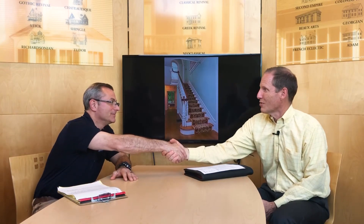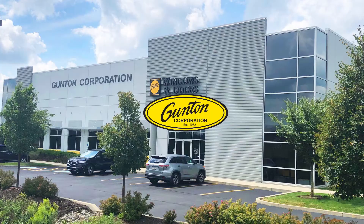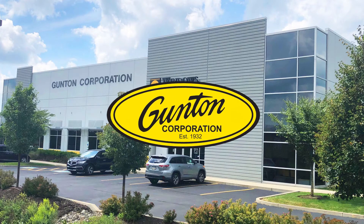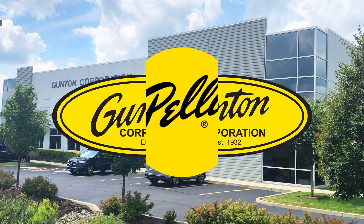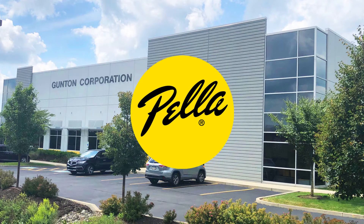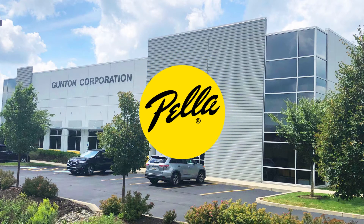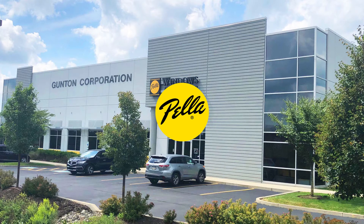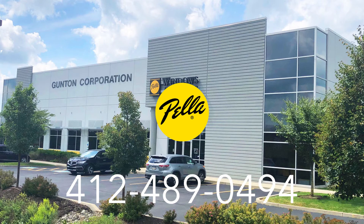Thank you for attending and listening to this edition of the Pella Pro Spotlight with Mark LaBella from Century Interiors. Mark, I want to thank you for your support of Pella and the comments you made about how we serve you best. We're grateful for what you do. Thank you for watching this episode — return frequently to see other featured Pella professionals. If you're interested in having a sales representative contact you about partnering with Gunton Corporation, please call us at 412-489-0494.